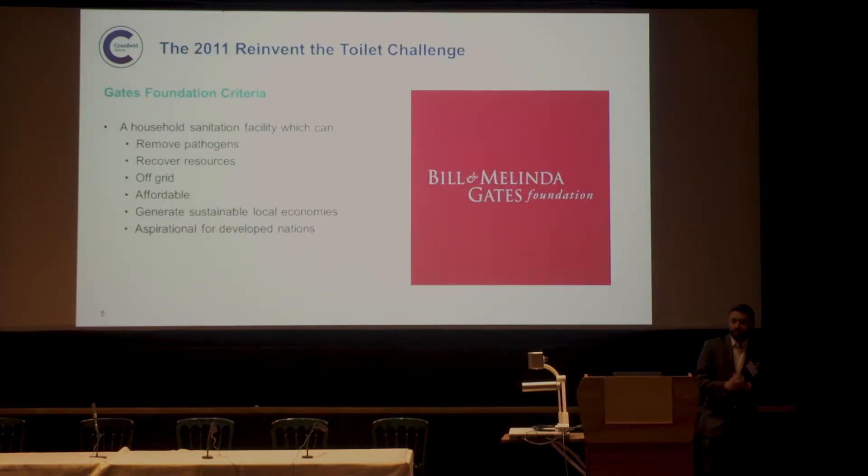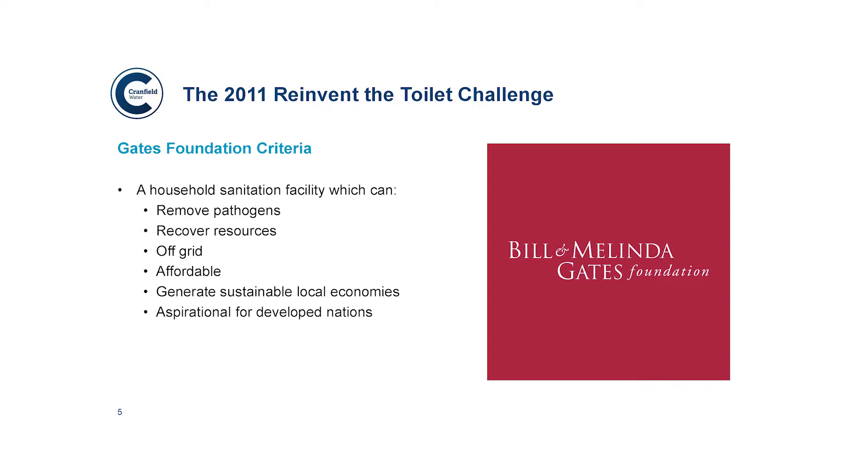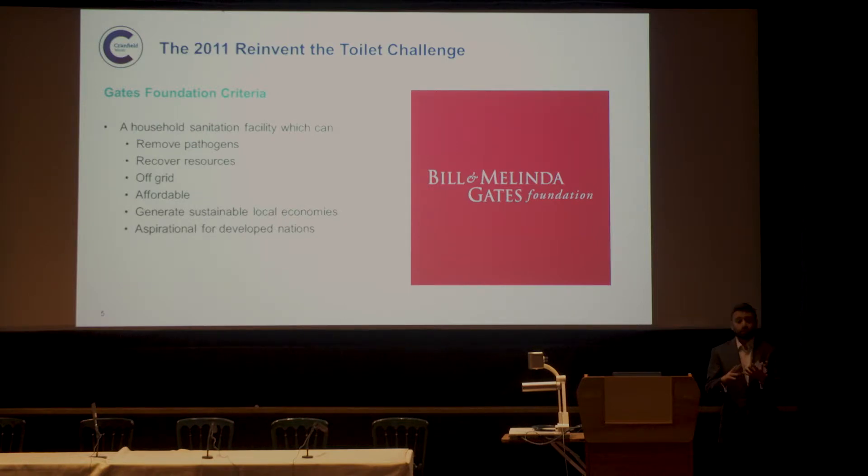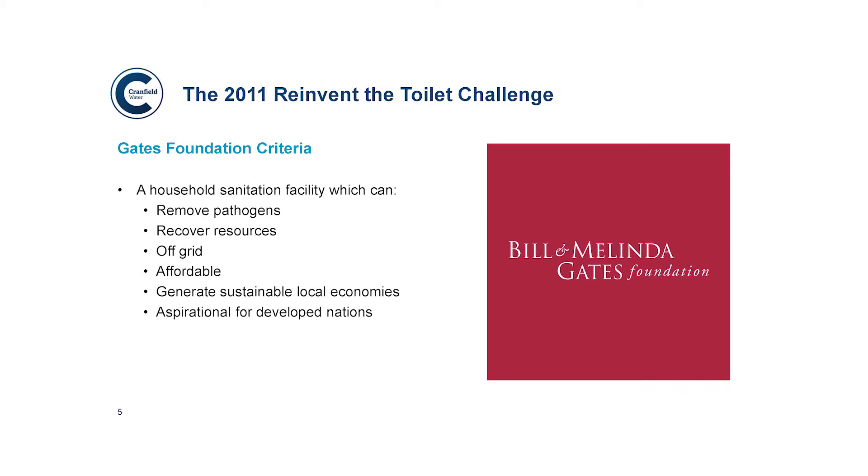To address some of these needs, in 2011 the Bill and Melinda Gates Foundation created the Reinvent the Toilet Challenge. Their remit was to create a household sanitation facility which would remove pathogens, recover valuable resources such as electrical energy and water, and be fully sustainable and off-grid — not needing mains electricity, mains water, or mains sewage. It also had to be accessible and affordable to the target demographics, responsible from a social perspective in generating sustainable local economies, and aspirational for the developed nations too.